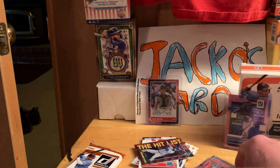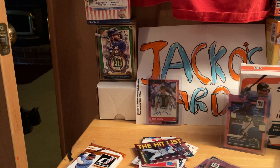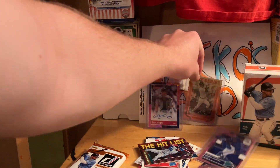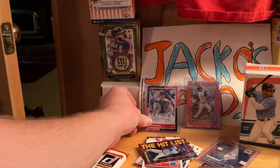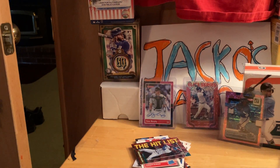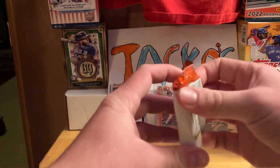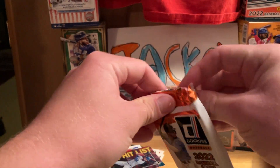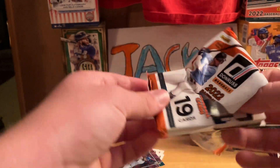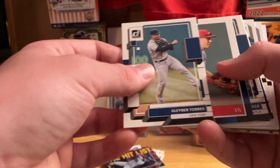Nothing against the guy, but hopefully — who knows — he might turn into a really good catcher and I'll be able to say I have his autograph. That's the second autograph I've ever pulled out of a box and neither one of them has been really anything good, so maybe I just need to stop buying boxes with potential autos.